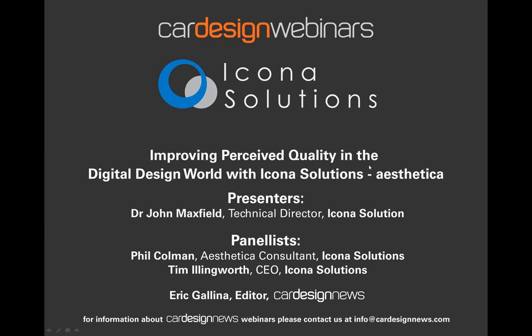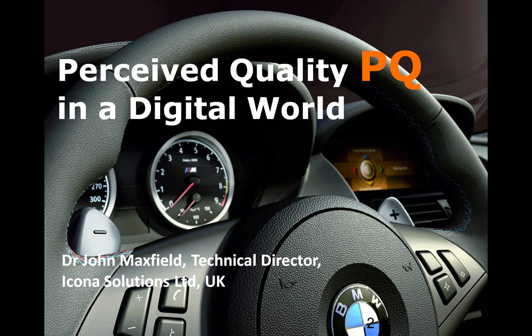We hope you'll find this webinar stimulating and informative. I'll now hand it over to John so he can begin the presentation. Thank you, Eric. Welcome everyone. Thank you for taking time today to attend this webinar. I hope you'll be able to get your interest in our software and our solution. Today we're going to focus specifically on the concept of perceived quality in a digital world.